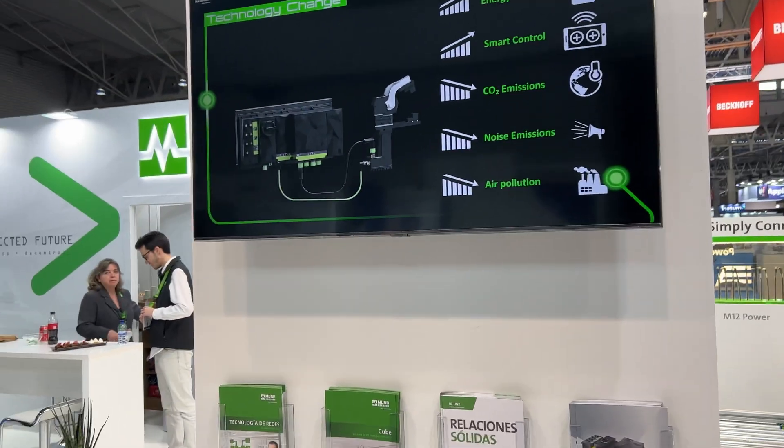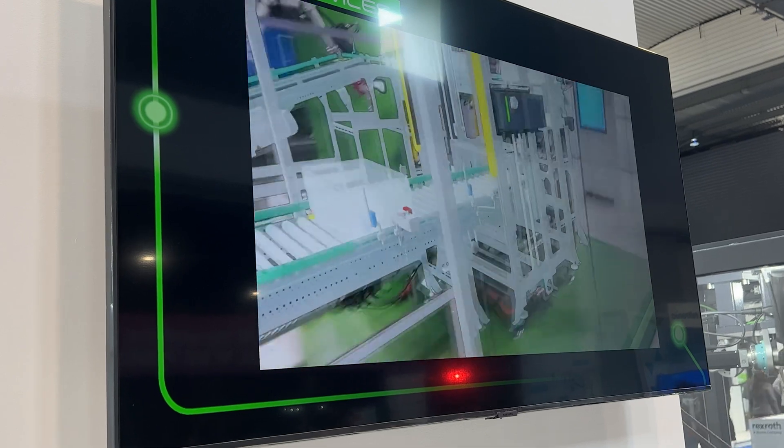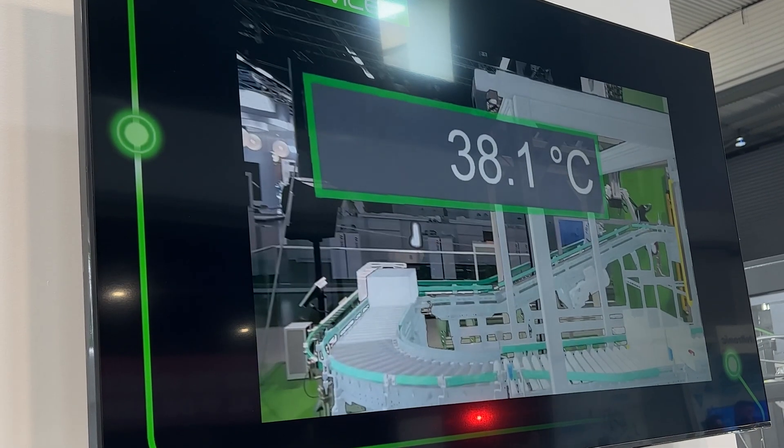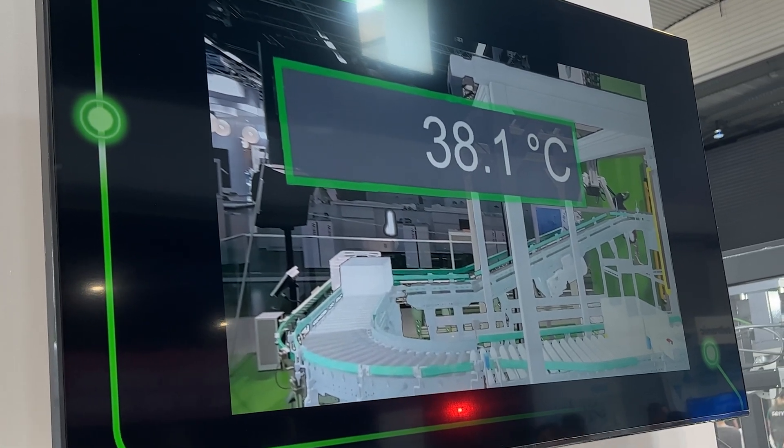The most important things are efficiency, smart control, noise emission reduction, and eliminating air contamination — these are the key reasons to switch from pneumatic to electrical solutions. We have ISO-certified CO2 footprint data for decarbonization, verified with an independent company. With a digital twin you can do predictive maintenance and after-sales service. We showed an application at SPS last week where you touch a motor, get the temperature, and do remote service via Teams or HoloLens.